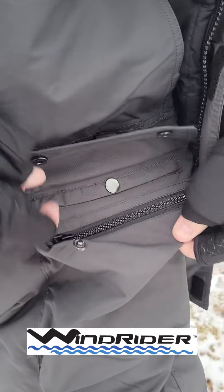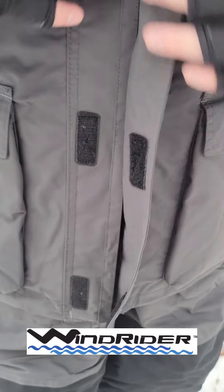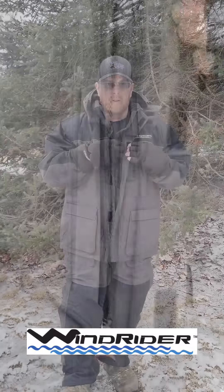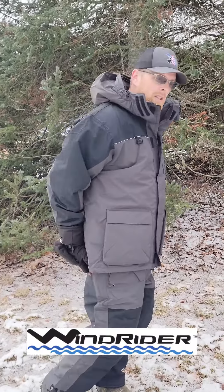When you talk about craftsmanship, they really got it put together there. Stitching is incredible. Quality Velcro, heavy duty zippers. They really pieced it all together quite well. Another thing is reinforced padded knees and also on the seat of the pants too.